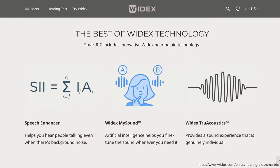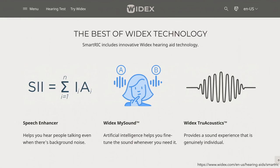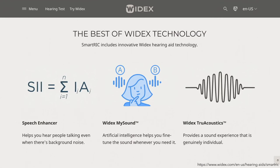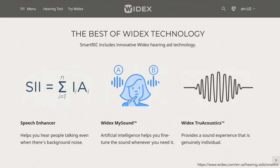You'll have access to Widex features like Speech Enhancer, MySound, True Acoustics, and PureSound with Zero Delay technology. Now let's discuss how these technologies work to help you hear your best.